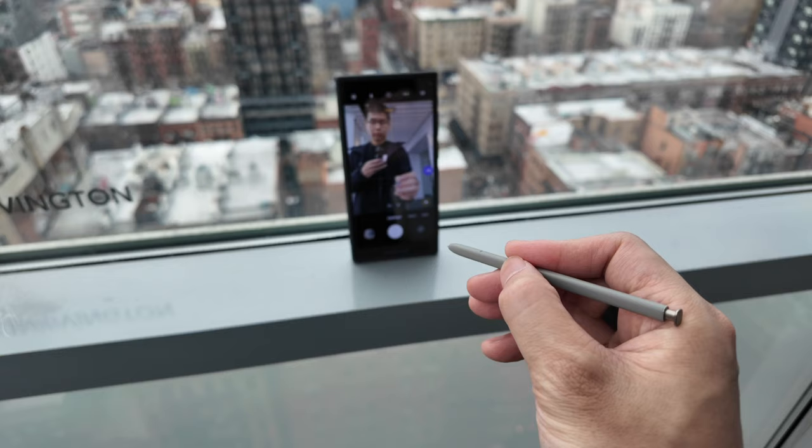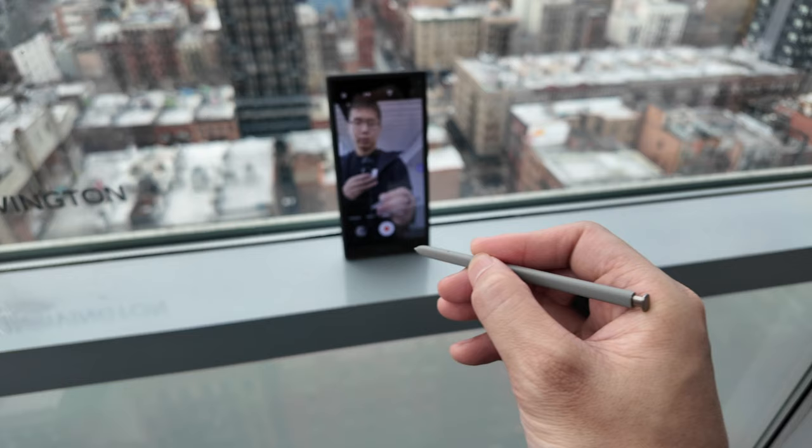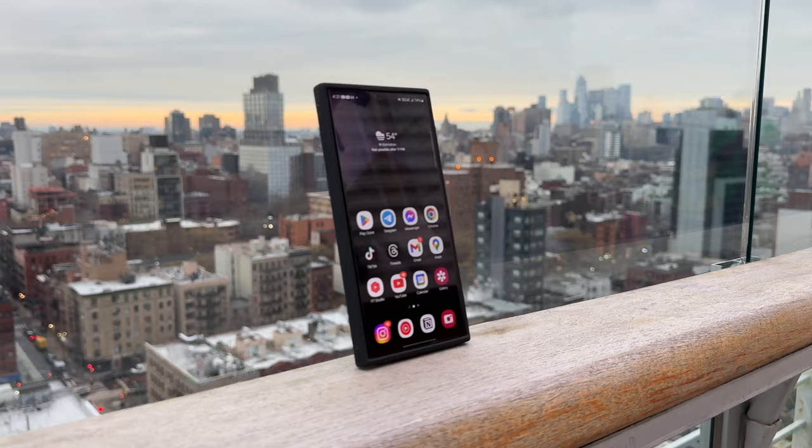The one thing I can probably find it pretty useful for is using it as a Bluetooth shutter when I take pictures or video while I'm away from the phone. So I would say 95% of the time it's not going to be used.